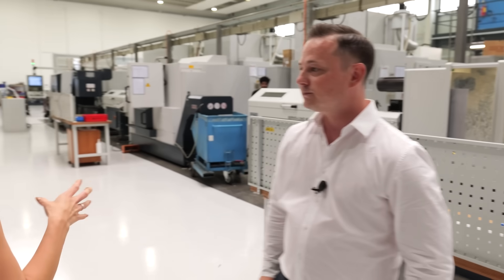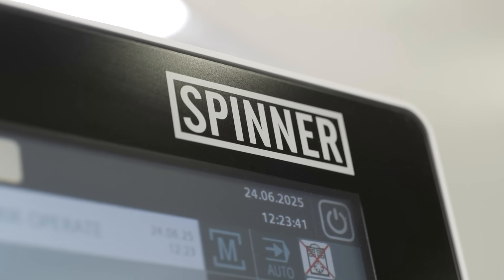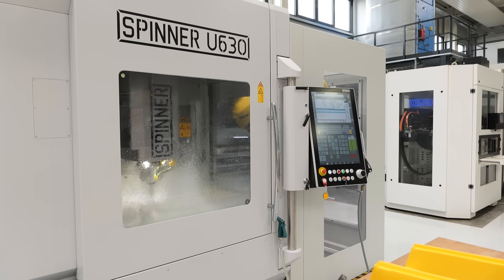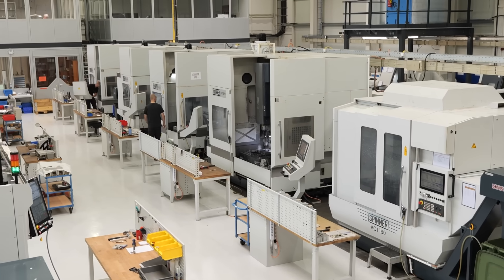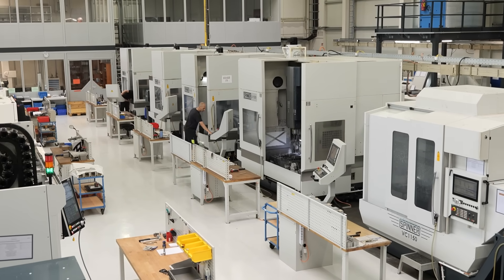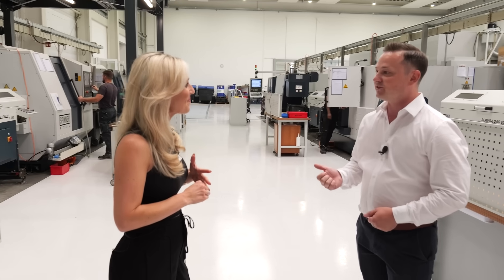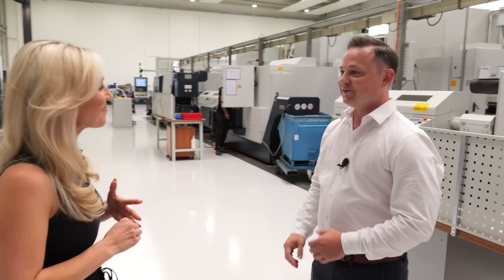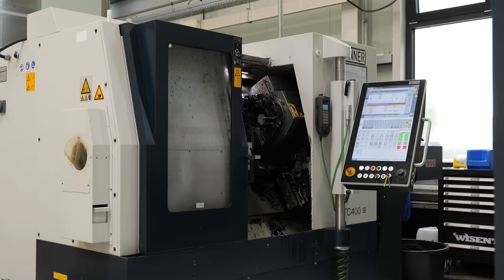What strikes you as you walk in here is just how many Spinner machines there are. He has 18 of them. Victor started his business about 18 years ago in his garage, buying his first Spinner machine. In 2008, his first machine was a TC400 — he actually still has it, and we'll see it later. He's grown from that to 18 machines.